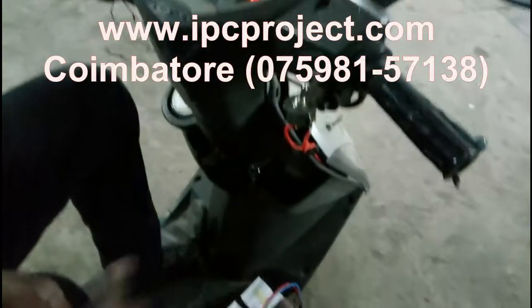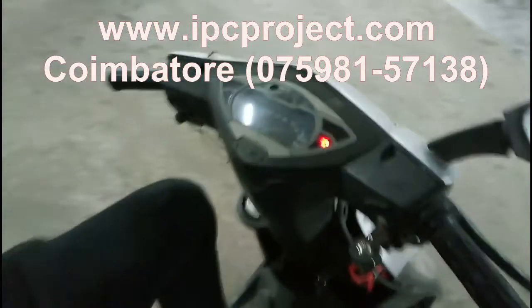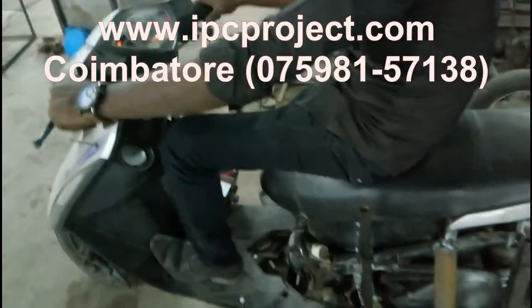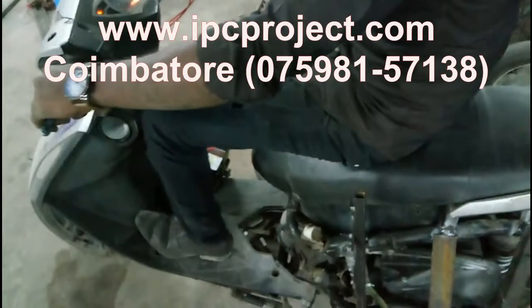Our institution has a factory setup nearby where students get to experience the industry, which helps them in the future. Students also get trained on equipment not used for their projects. We have a CNC Center for precise and accurate manufacturing, located in Chinnavedampatti Valley.